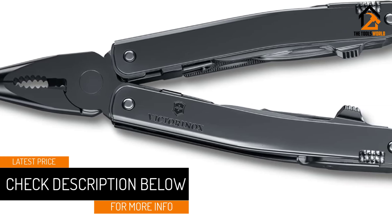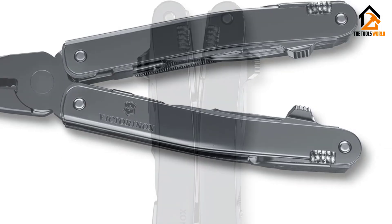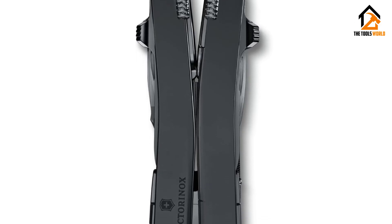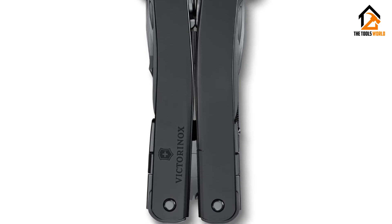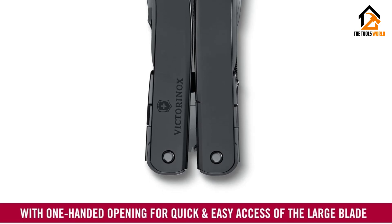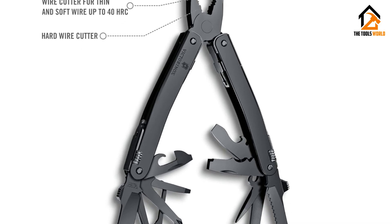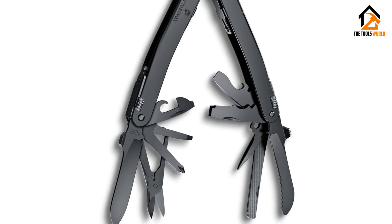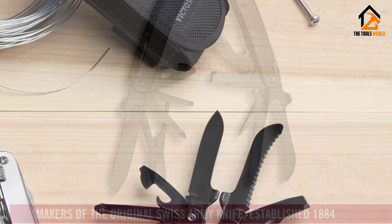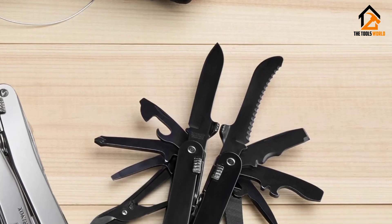The two blades included with this tool are extremely sharp, and one has a serrated edge that's perfect for cutting through rope, cardboard, or even small branches. We like that the primary blade is accessible with the tool closed, even one-handed, but we did notice that the release mechanisms for the blades and other tools felt pretty stiff and difficult to activate at times. We also like how comfortable this tool feels in the hand — the slightly curved handles of the MXBS eliminate the awkward grip issues common with multi-tools, and it was comfortable to hold and use even for long periods of time.